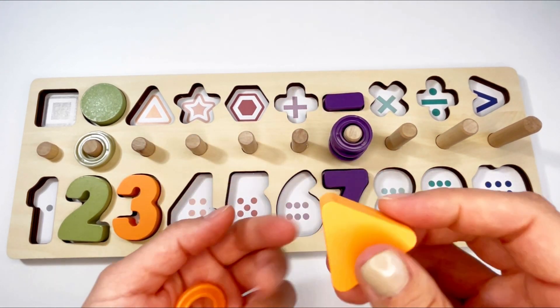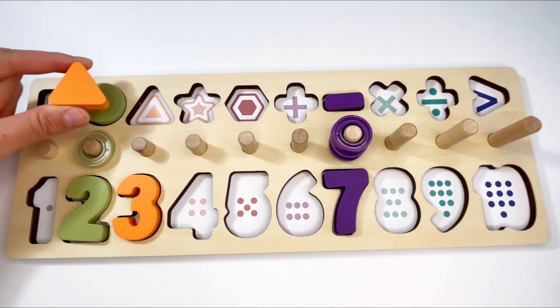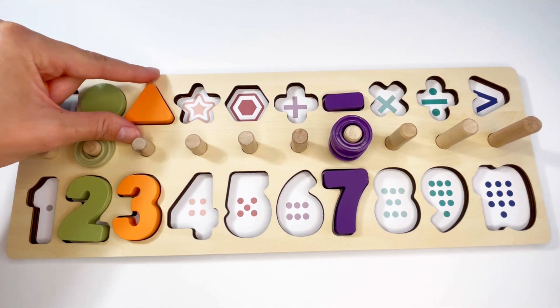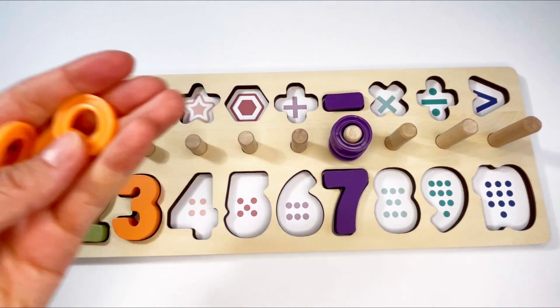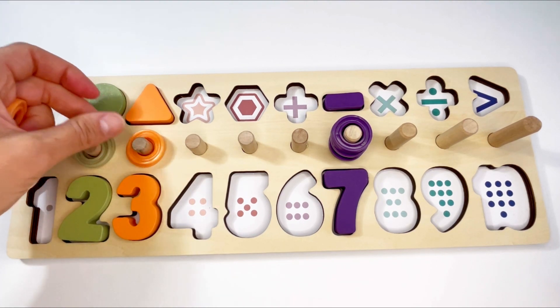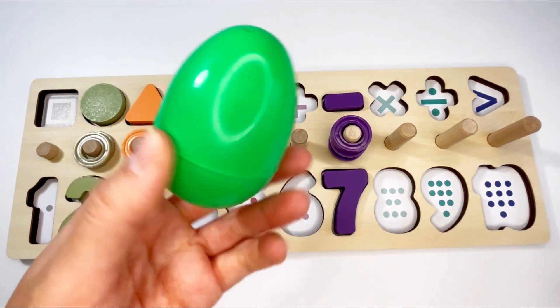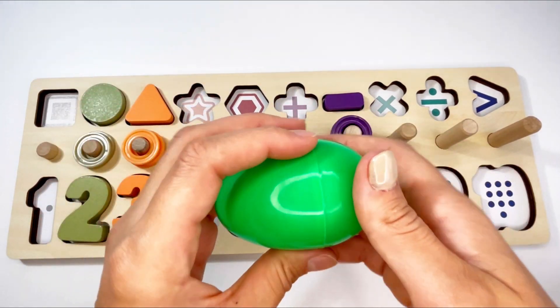And now let's see what else we have inside the egg. We have some rings and a shape. What shape is this? That's right, it's a triangle, and it goes in here. Now let's count the rings: one, two, three. Well done!